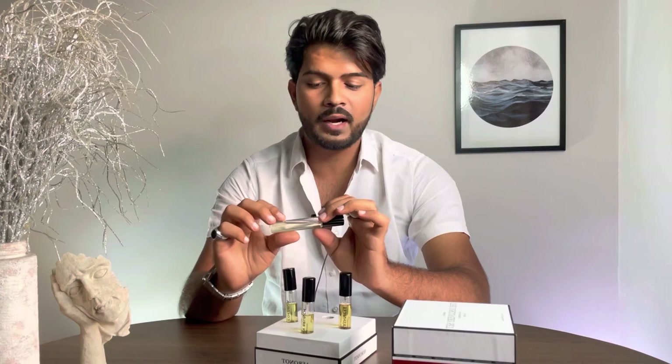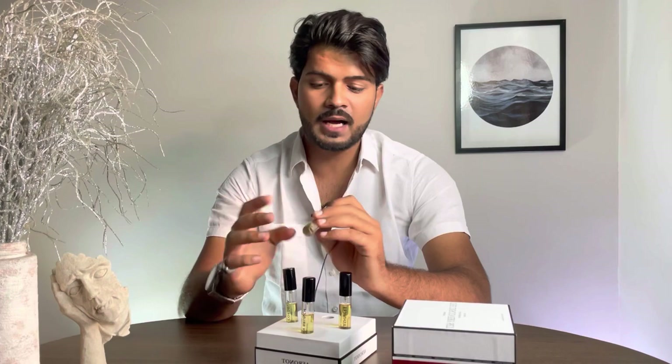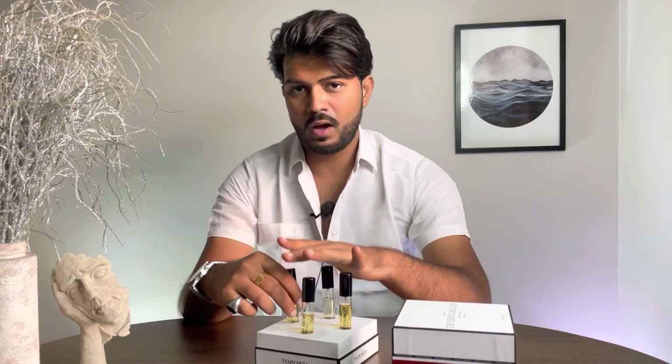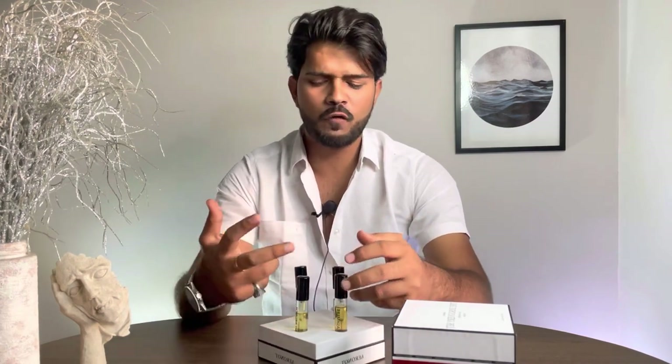In winters you get a longevity of five to six hours, and in summers five to six hours again. November has beautiful projection. I like this fragrance, but it's not for me personally because of its feminine floral touch — I prefer fresh fragrances. So if you're looking for a fresh fragrance, go with Aqua Cordelia; for something luxurious and woody, go with Oud Cashmere.